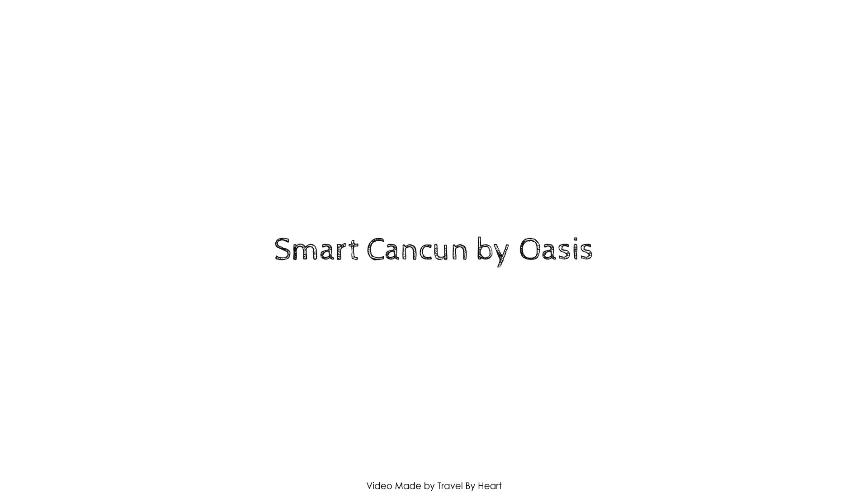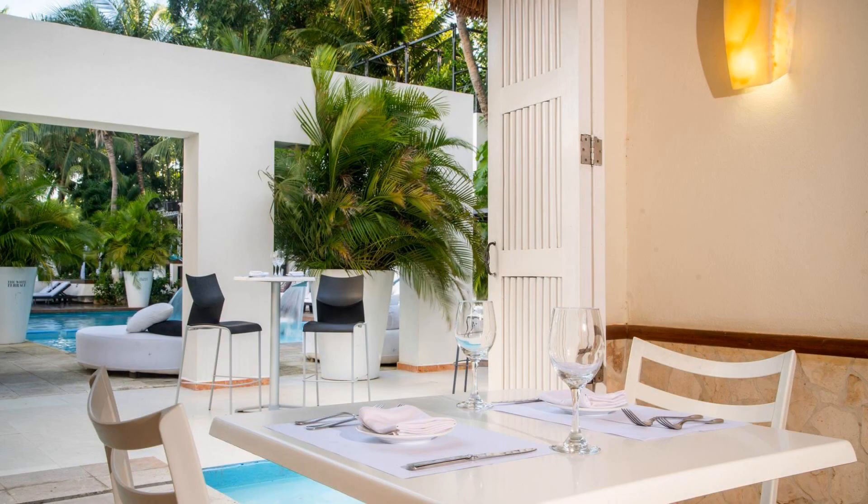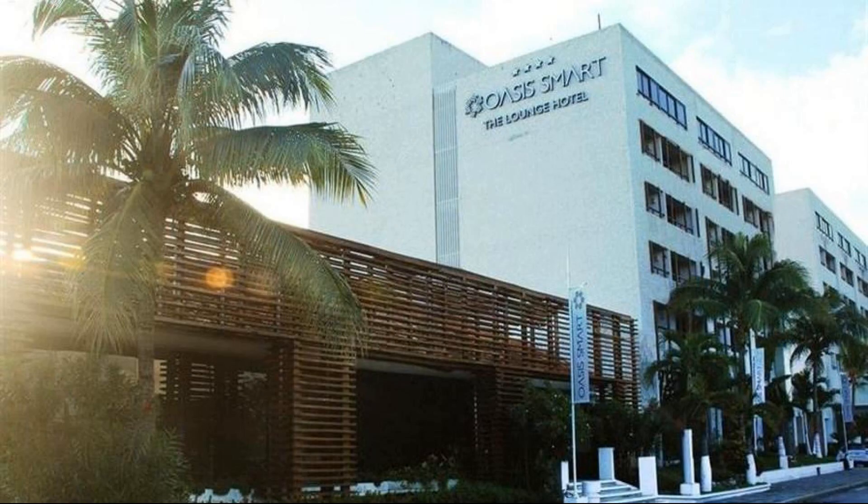Hello everyone, welcome back to my channel. You are now watching a 4-star hotel. In this hotel, two types of room are available on agoda.com. You can book online and enjoy it.